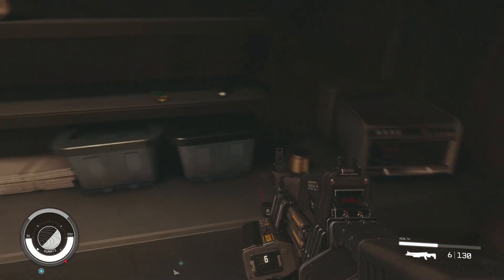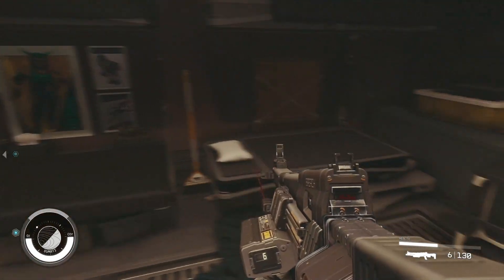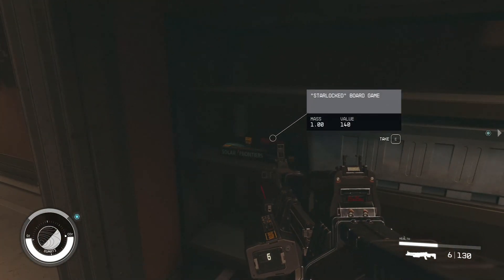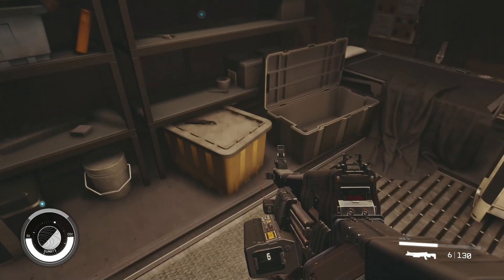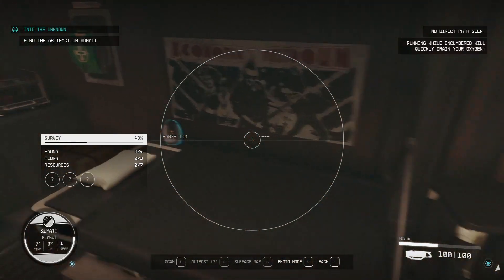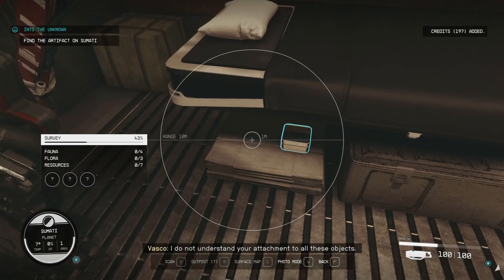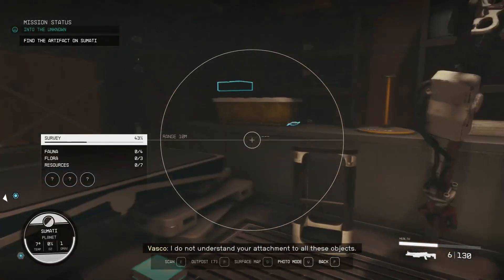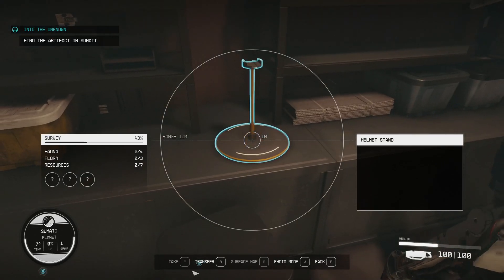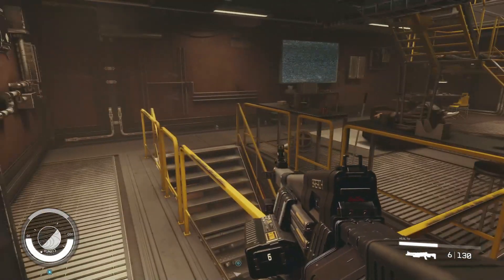Grab another med pack — always good to have med packs. Grab the sealant, some snake oil, we'll grab that. A lamp planter, we'll grab that. Not really much else in here. Grab the speakers I guess. Oh, there's a cred stick there, didn't see that. 'I do not understand your attachment to all these objects.' Yeah, me either, my friend. We don't need any of that — take the helmet, don't need a helmet stand. I think we're pretty good, we've got everything we need. Let's head down.